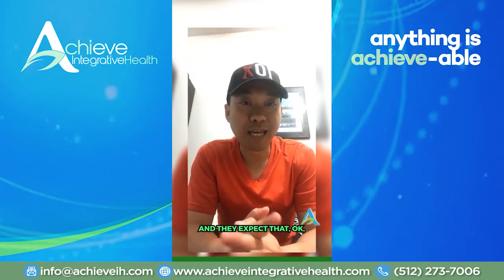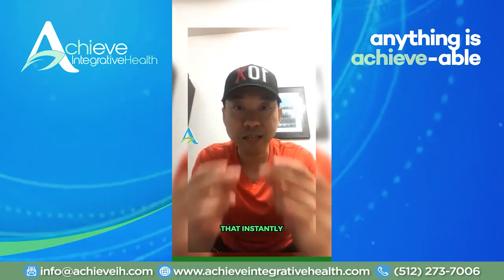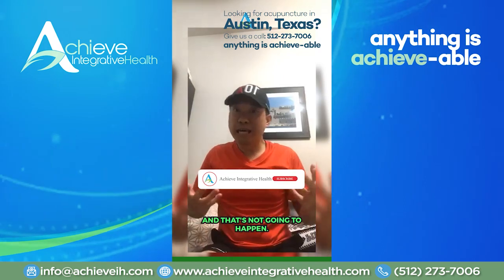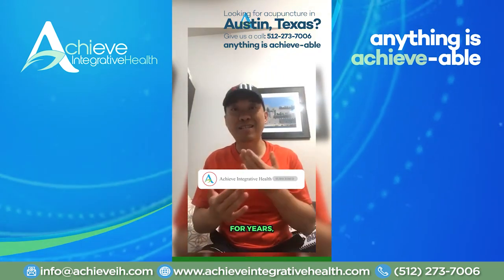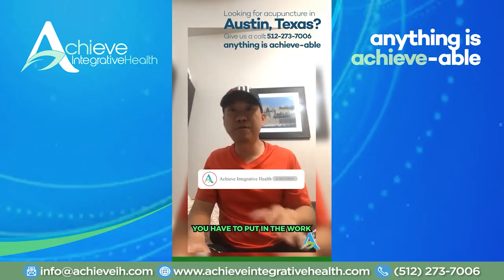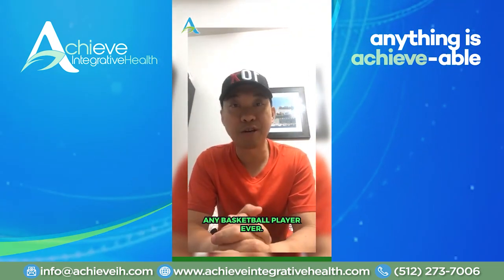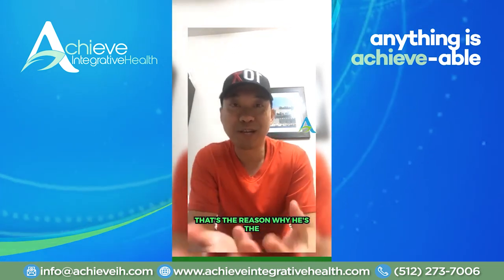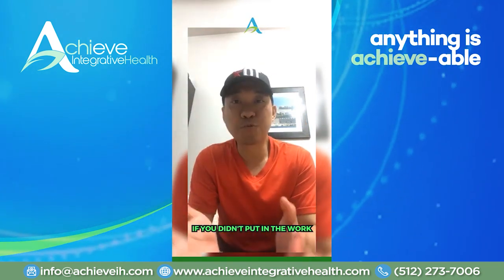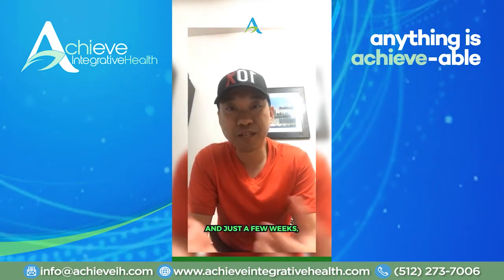They expect that when they make one change, their health is just going to rebound instantly. That's not going to happen. If you've been on the sidelines for years, you can't expect to jump in the game and start winning. You have to put in the work. Michael Jordan put in more work than any NBA player ever, and that's why he's the greatest of all time. It's the same with our health — if you didn't put in the work for the past five years, you can't expect a quick change in just a few weeks.